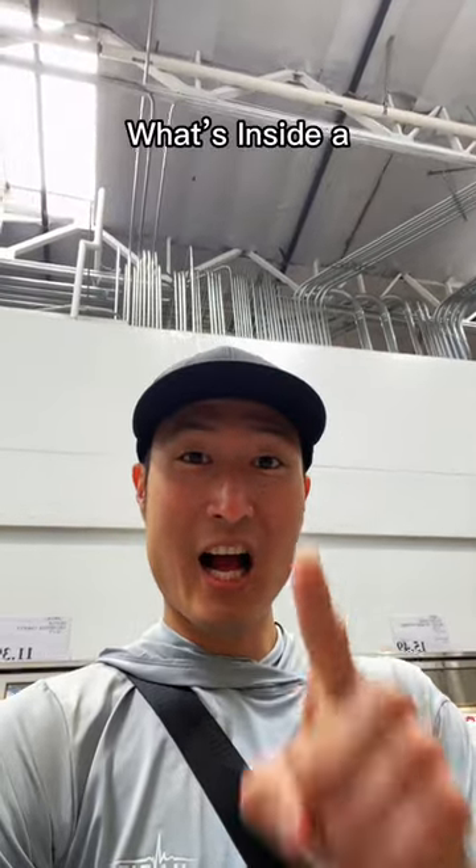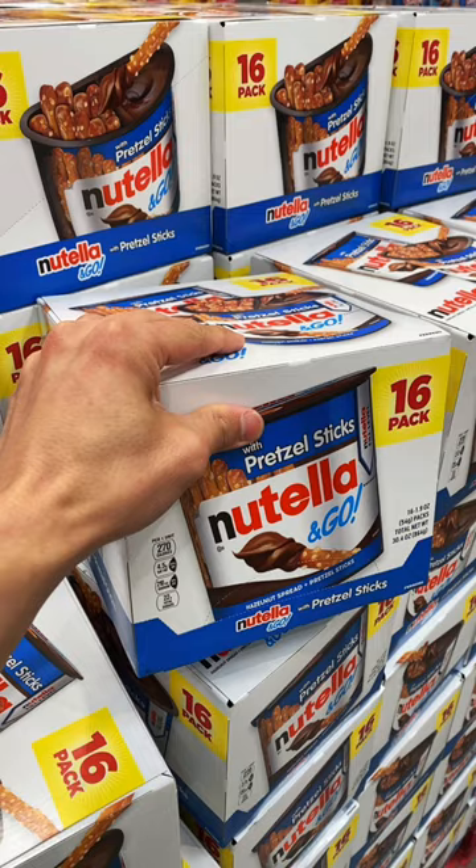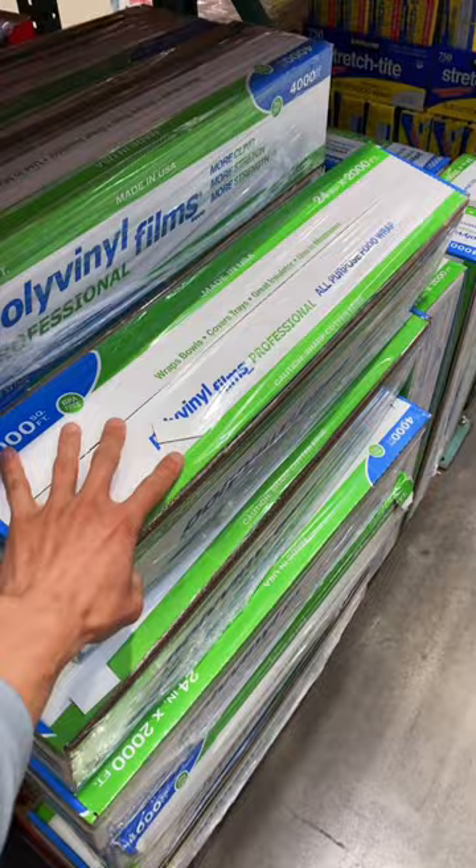What's inside a Costco Business Center? Whatever. You can buy 16 Nutella and Go's for $16. This is 4,000 square feet of plastic wrap selling for $32.